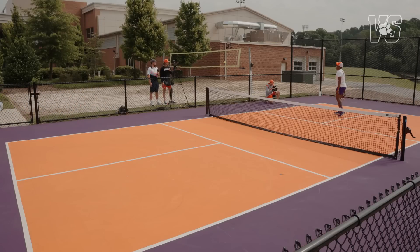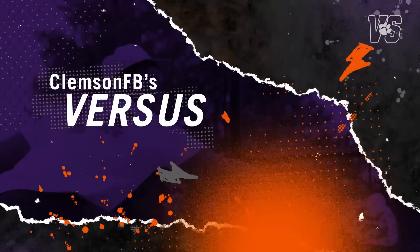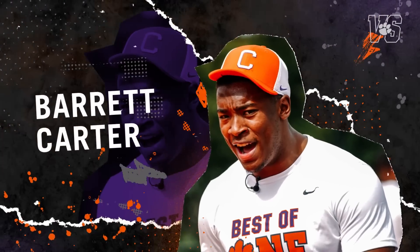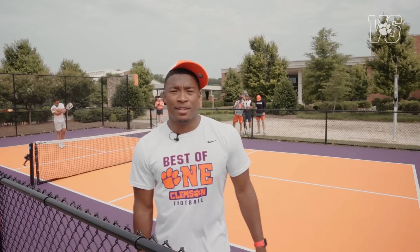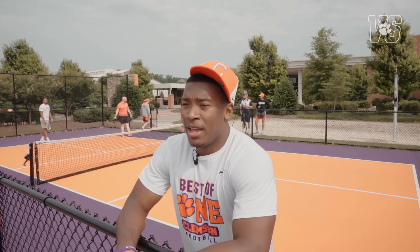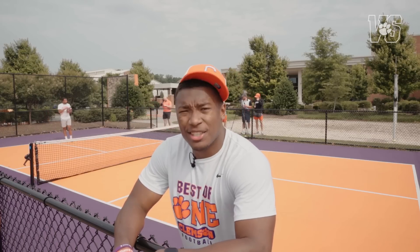That's a bad backhand right there. Trotter hits it way out of bounds — we need another ball. You know, some people say pickleball is just small tennis; I say it's just big ping pong. It's a beautiful day in Clemson, South Carolina. Beautiful day to whip some tail in pickleball. Shout out to Roger Federer. I don't know how you take points in this game or how any of that works, but we're just going to play until I get the win. That's the motto. Let's do it.